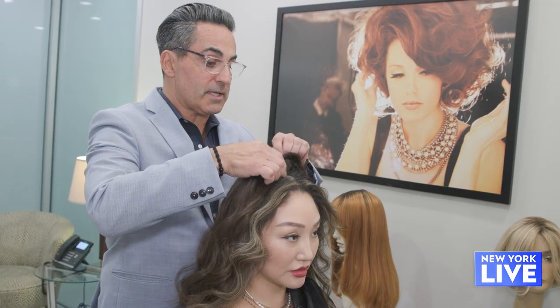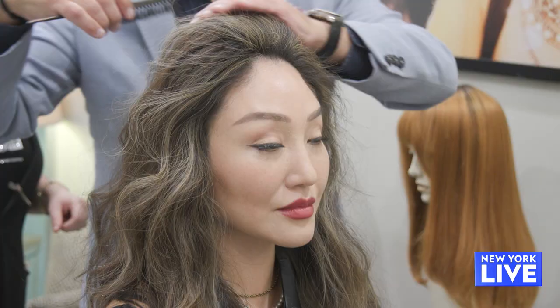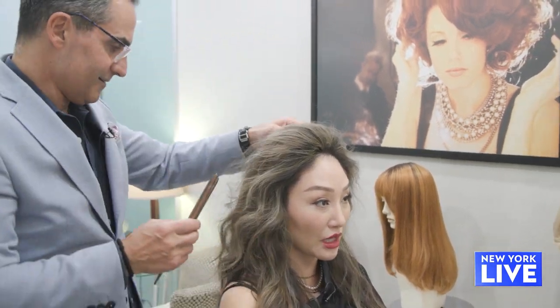We can either put it forward or set it back here. So if you want to do a bump, you can do a bump here. I don't think I've ever had this much volume in my hair in my life! The poof is here — it's going to stay.